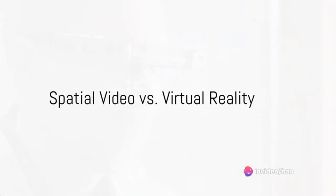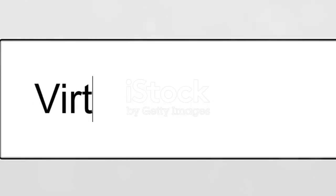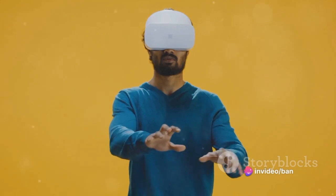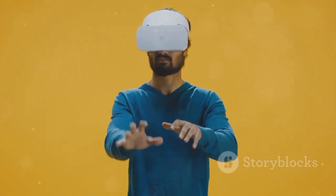Now, you might be thinking — isn't this similar to virtual reality? Well, yes and no. While both technologies aim to deliver immersive experiences, they do so in different ways. Virtual reality needs a headset and often separate controllers, immersing you in a completely digital world.